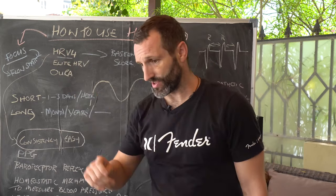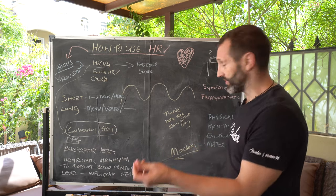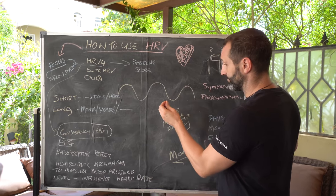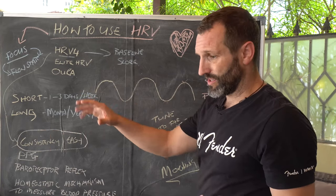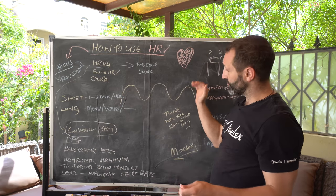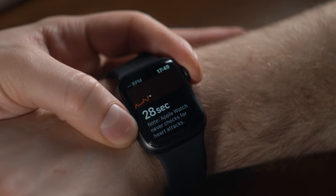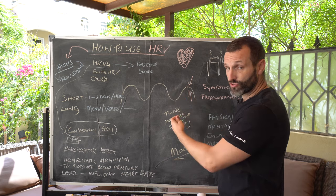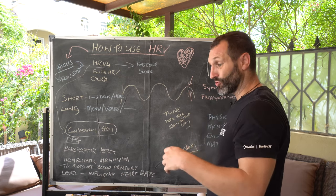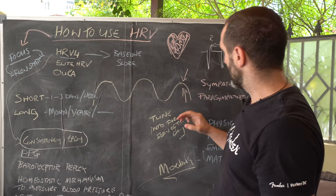That ultradian rhythm is happening all the time. When you wake up in the morning and know you need to tune in to it, you use the information from heart rate variability to decide whether you need to switch yourself on or calm yourself down. Think of it like tuning an instrument — you need to tighten the strings or loosen them. Heart rate variability information in the morning tells you whether you need to be more sympathetic or parasympathetic, so you adapt your morning routine to tune yourself into flow for the day.